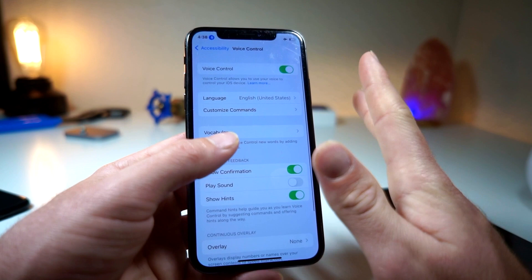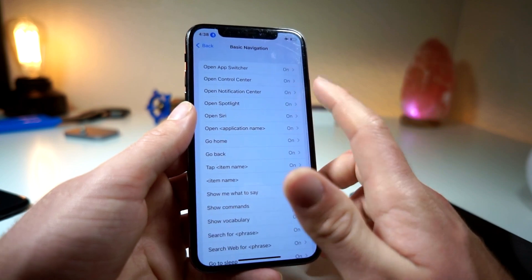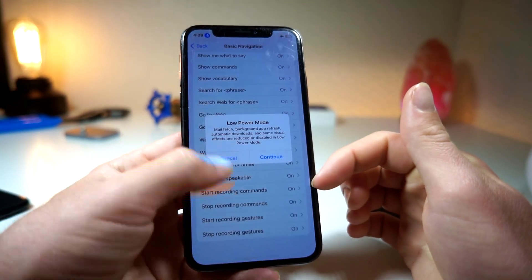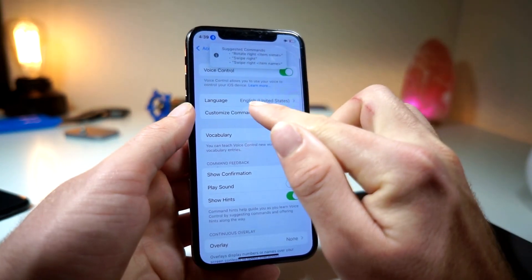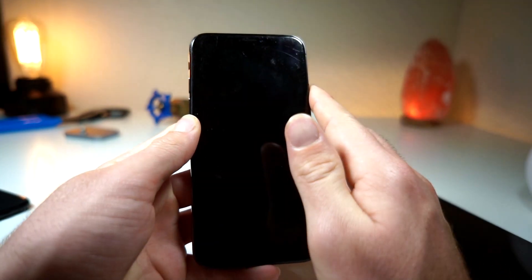Here's how to get it so it'll only listen when you want it to. Go to Customize Commands, then under Basic Navigation, if you want to save battery, turn all of those off. Once you do that, go back to Customize Commands and then Create Custom Gesture.